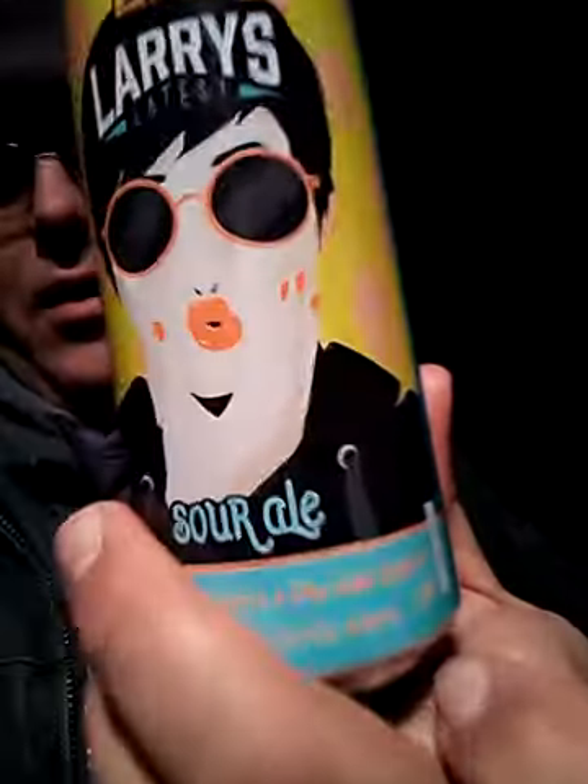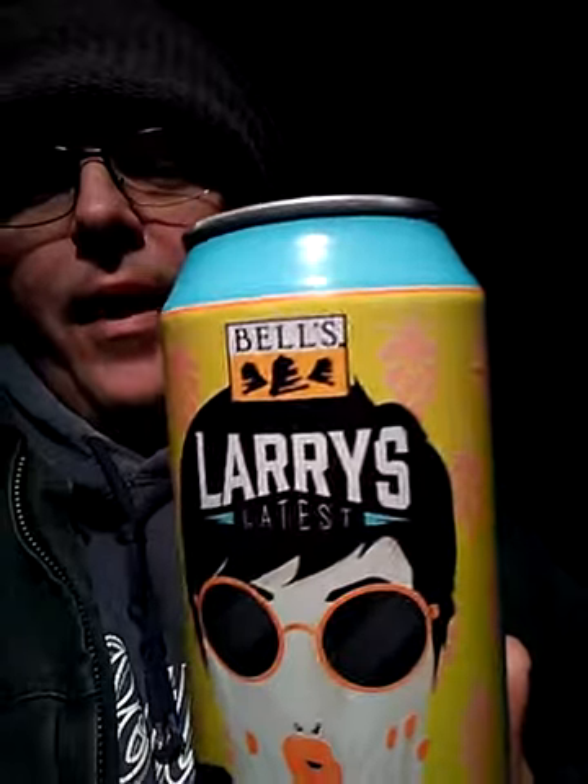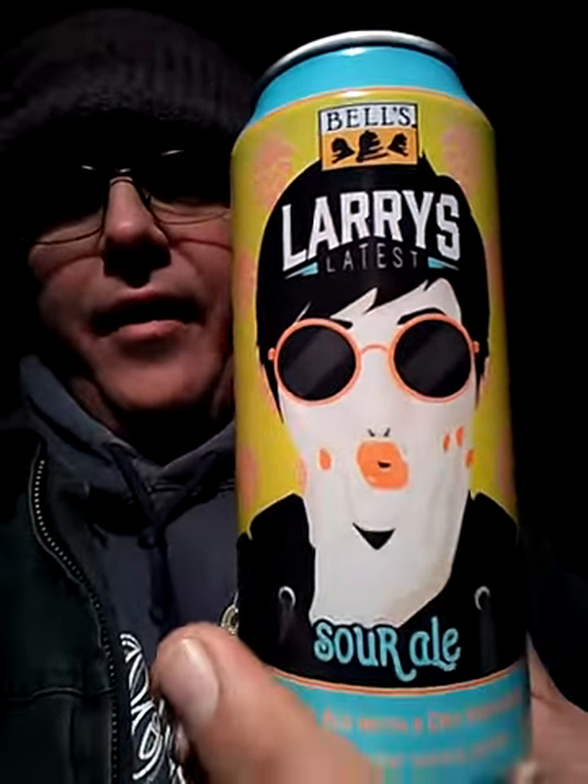My snow blower beer is not really a snow blower beer — my friends gave it to me. It is Larry's Latest Sour Ale from Bell's. Larry Bell is the Larry I assume they're talking about. It's a sour, and I'm really not much of a sour guy. I like one, but it's usually just a taste or a pint and not much past that. This one's pretty good and actually very, very grapefruity.